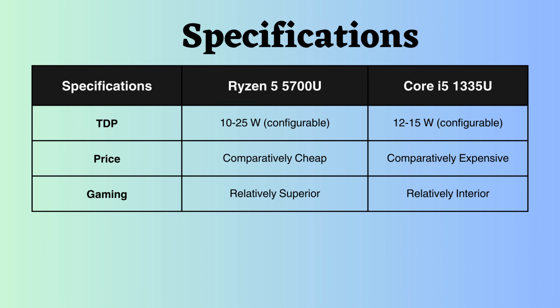Both processors have configurable TDP. However, the Intel 1335U has a lower TDP, making it slightly more efficient in terms of power consumption. In terms of price, the Ryzen 5700U is cheaper than the Intel 1335U.